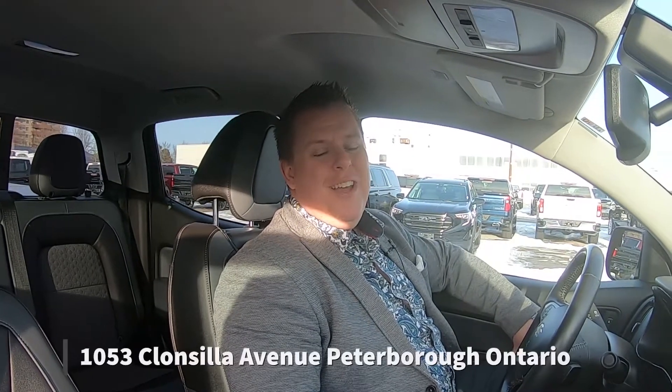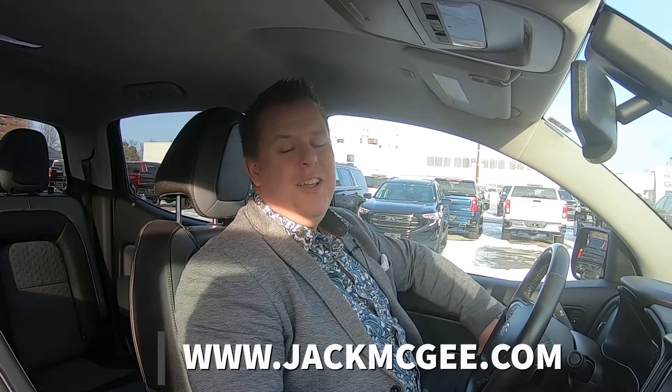Feel free to come by at 105.3 Klonsilla Avenue, Peterborough, Ontario, Canada, or check us out online at www.jackmcgee.com, or on Instagram at patrickferrados.